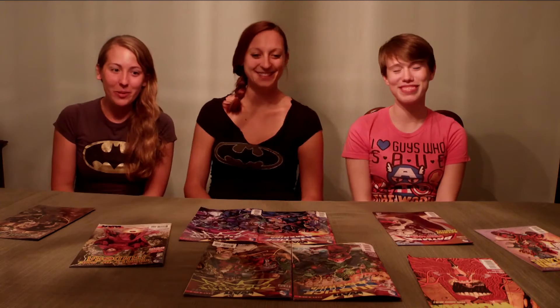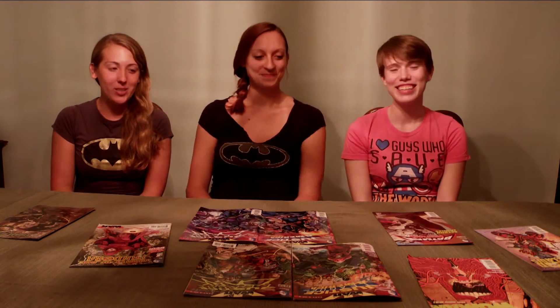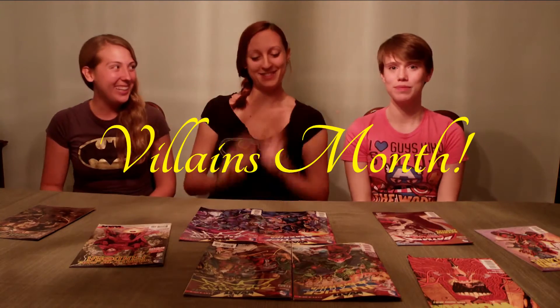Hi guys! Welcome to the Sirens Review. Today we're going to talk about Villains Month, which is very exciting. Kimberly's done a lot of research, so she's going to say a little bit about what you guys should expect.